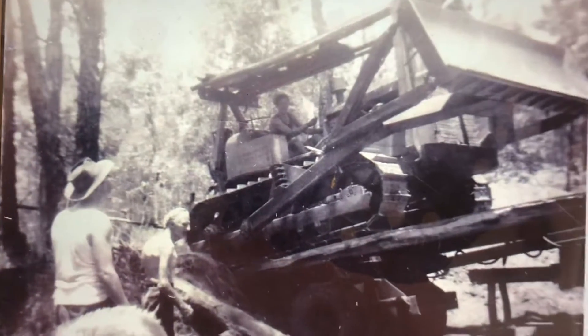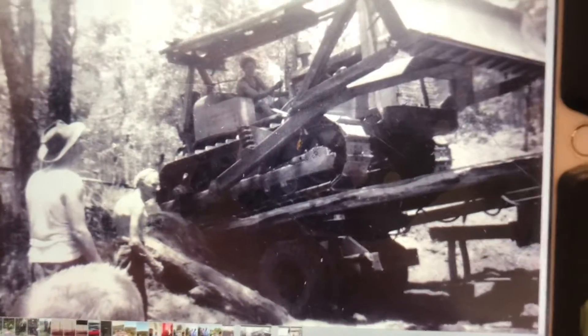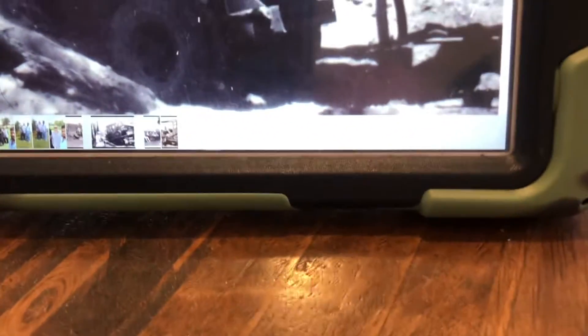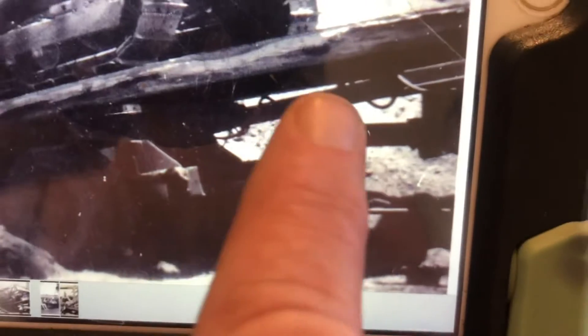There's the young man loading up an Allis Chalmers — not sure what size, don't know much about Allis Chalmers. But if you have a look, you can see what looks like the old back end of some sort of old truck, and that's been converted into a timber jinker. You can clearly make out the pole running up through here, and I'd suspect that pivots off the front bolster.